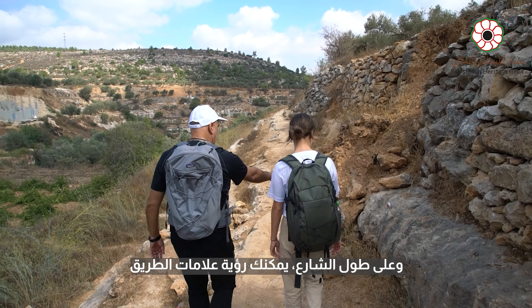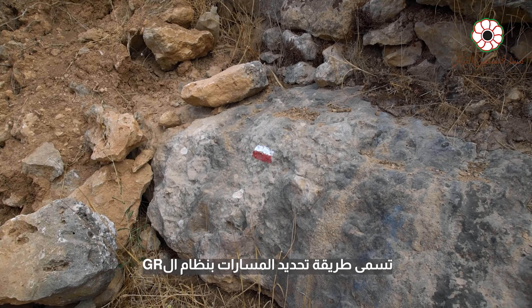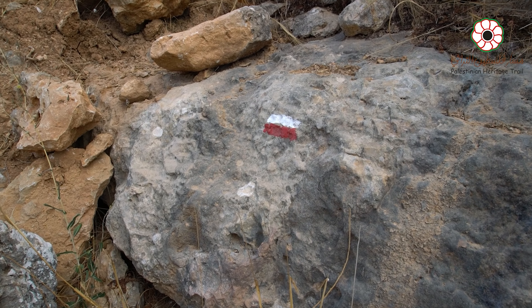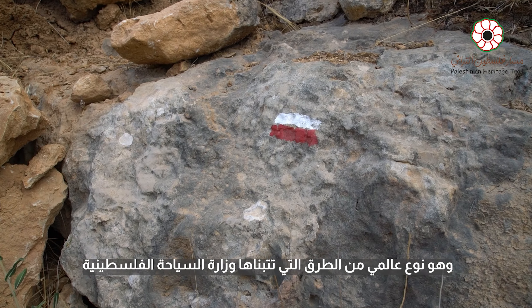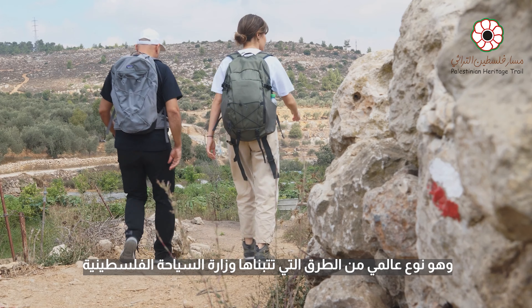As you can see to follow the route, you can see the way marking. This way marking is called the GR system — Grand Randonée. It's a universal type of way marking that the Palestinian Ministry of Tourism has adopted.